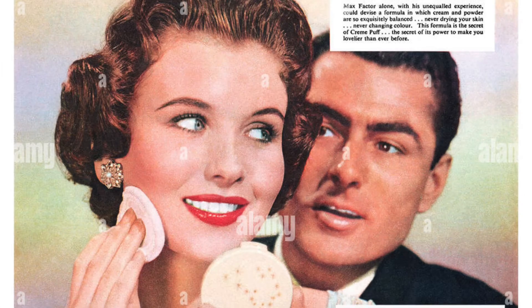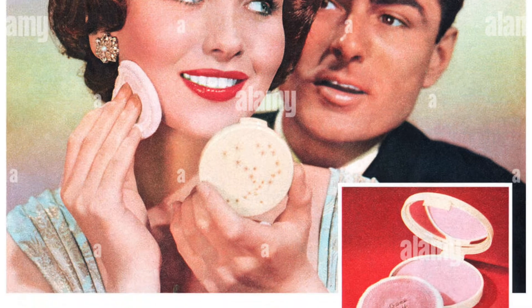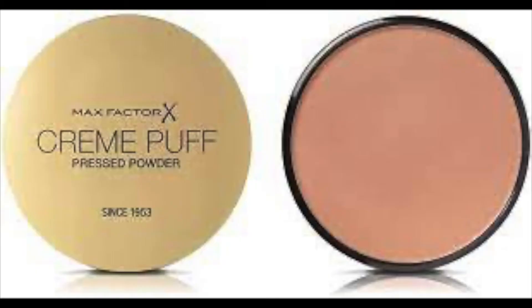I'll also give a shout out to Cream Puff, which is also by Max Factor, a product that has been around since 1953 and is still available basically in its original form. So if you want to check out another Max Factor product that is well-loved, Cream Puff is a lovely face powder. I would have shown you that, but a powder is a powder — I know some people rave about it, but to me the more interesting breakthrough product is Pan Stick.